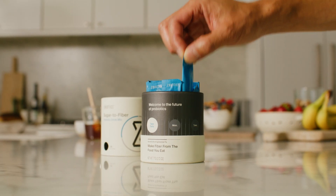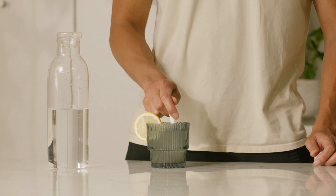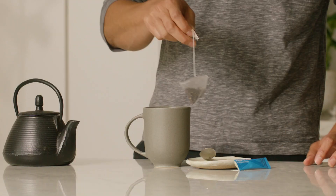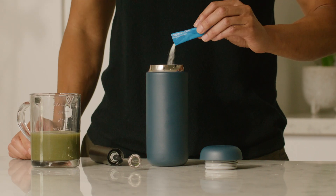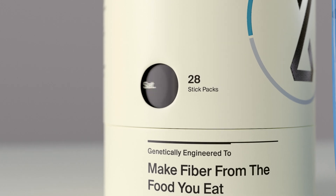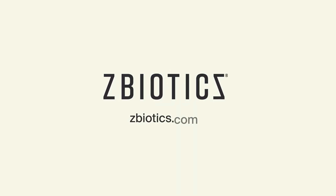By taking Sugar to Fiber daily, you're actively contributing to a healthy, balanced gut. And a healthier gut leads to long-term benefits for your overall health. All it takes is one serving a day for slow and steady fiber all day long. ZBiotics Sugar to Fiber — learn more at zbiotics.com.